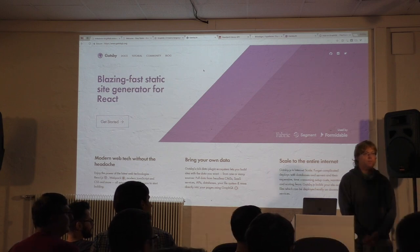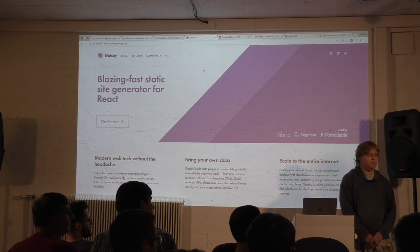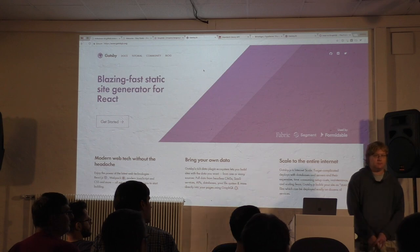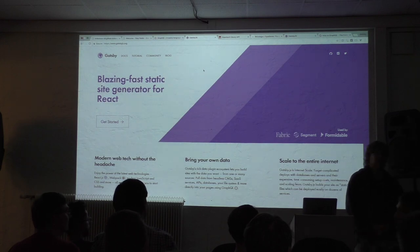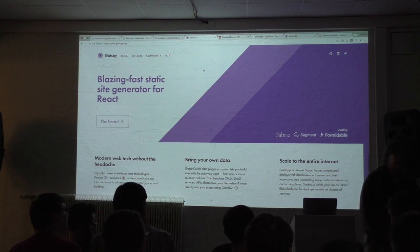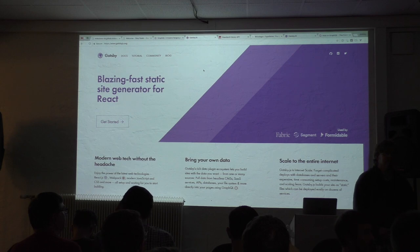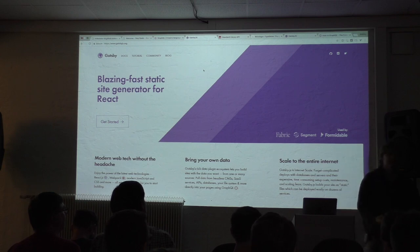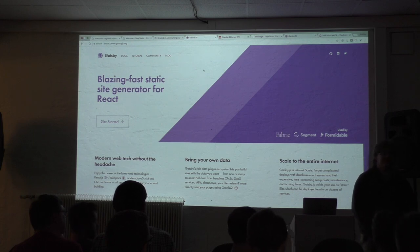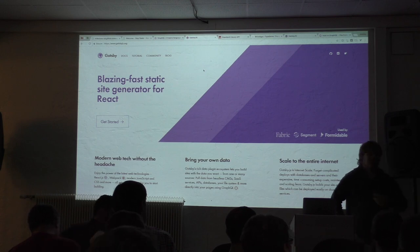Let's do a quick Q&A — we still have one more speaker. Question: is the GraphQL support during build? Does it patch the data and put them in the package statically, or is there anything dynamic? Yes — the GraphQL in Gatsby is only at build time. That's the idea — it's a static build. Of course, it's JavaScript, so you can use HTTP fetch in your website to make things dynamic at runtime, but the GraphQL queries themselves are build-time only.